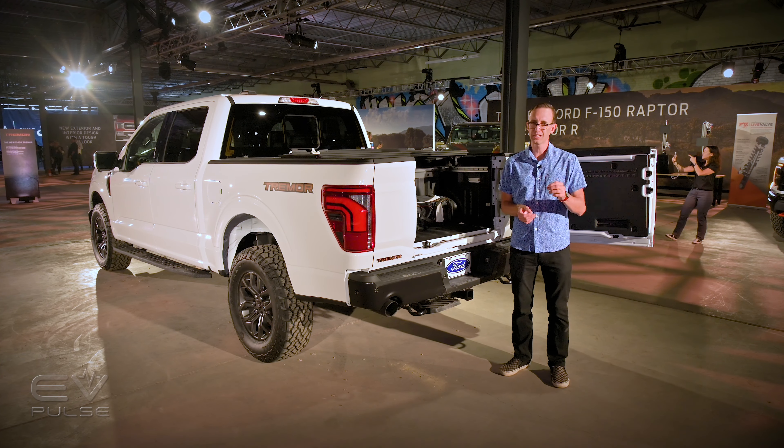With Blue Cruise 1.2, you get things like in-lane repositioning — so if you're driving past a big truck on the highway, it will automatically scoot the vehicle over in its lane of travel, just like you would do as a driver. Blue Cruise 1.2 also supports automatic lane change capability: just tap your turn signal and the F-150 will change lanes automatically when it is safe to do so. Ford is also adding 10 standard driver aids to the F-150 for 2024, including blind spot monitoring, lane keeping assist, automatic emergency braking, and more.